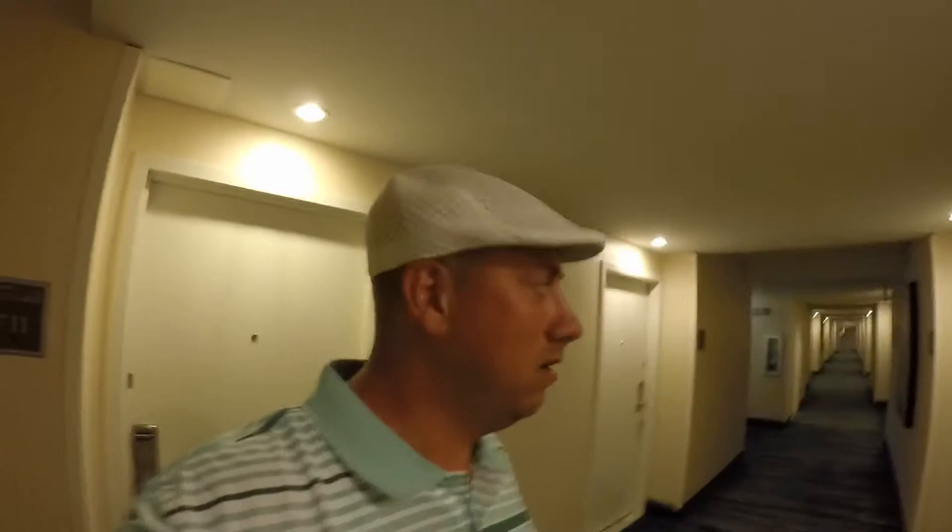All right everybody, we're back at the Hilton Singer Island Resort. Hilton just added this hotel to their resort list. This is a redo of our previous tour because I messed the other one up, and it's good because they've redone the rooms here.